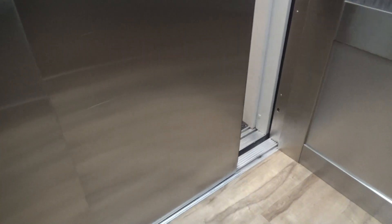Man, that is a loud door operator. Listen to that thing — friggin' humming the whole time.